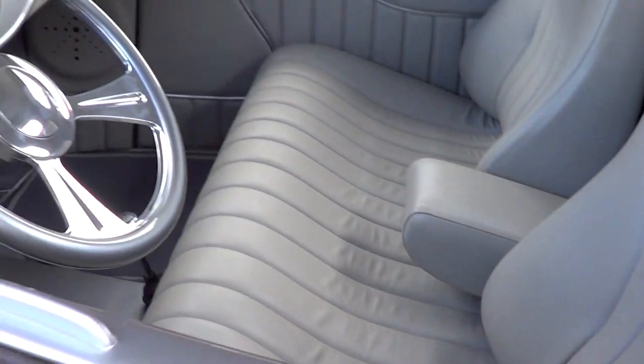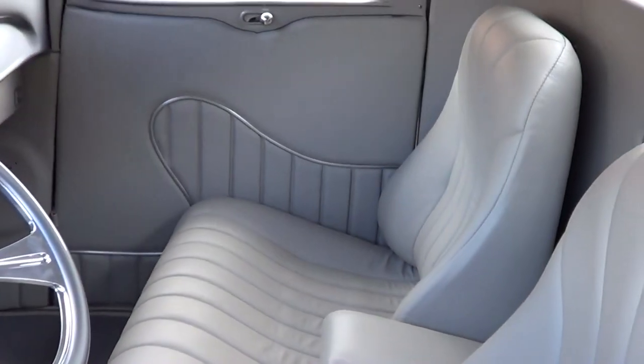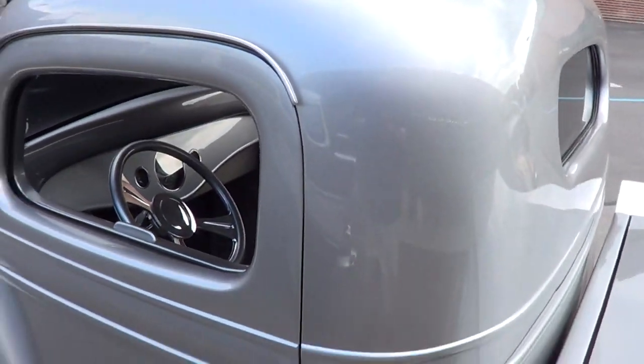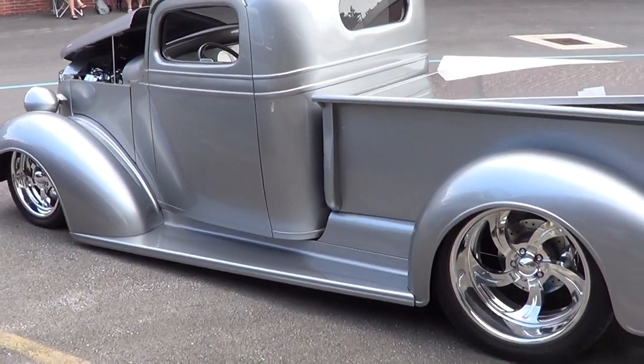A bench seat in it. Very simple — I like that too. Look at the design they put in the door panel, that's cool. A nice stance to it. It's an all-steel truck, I mean it's a real deal.